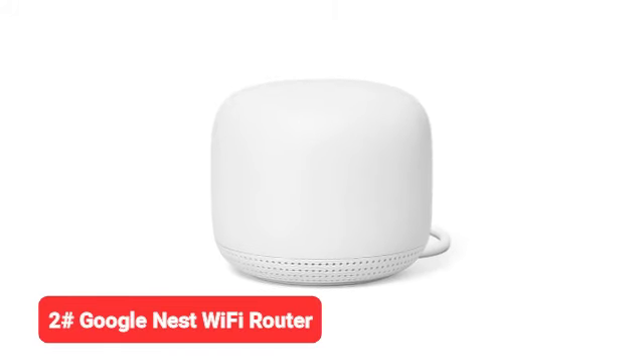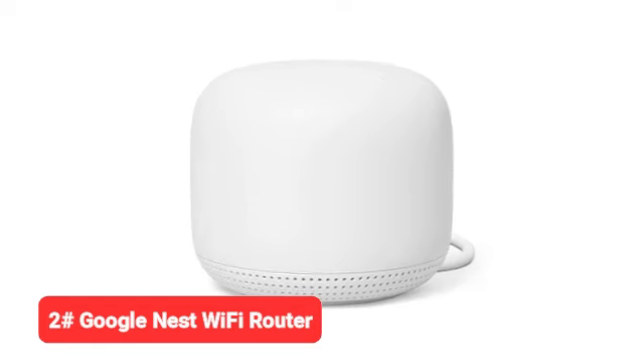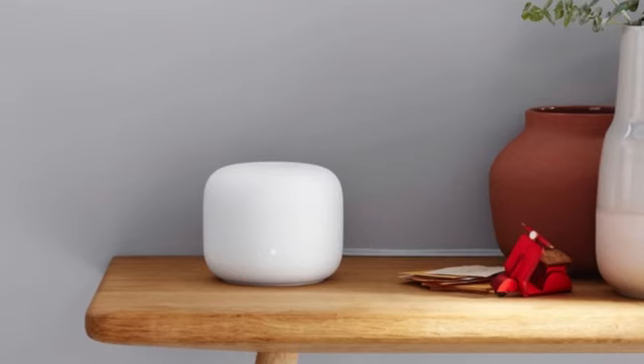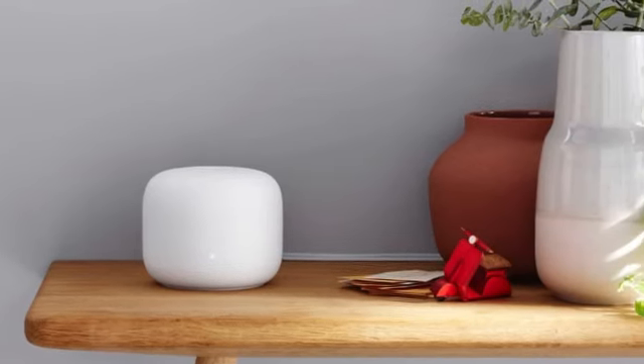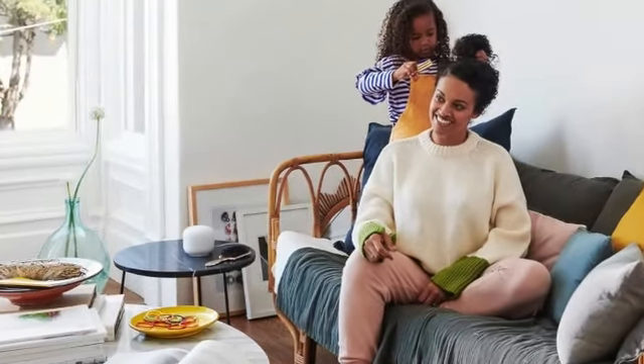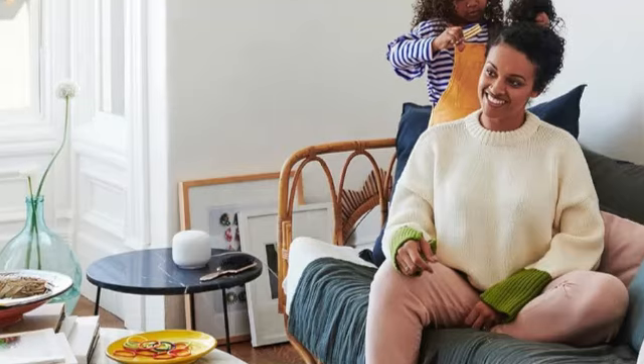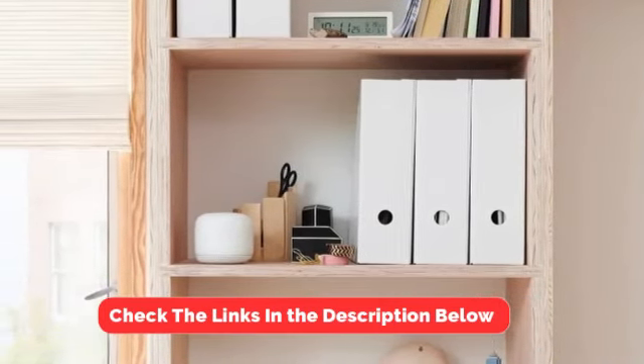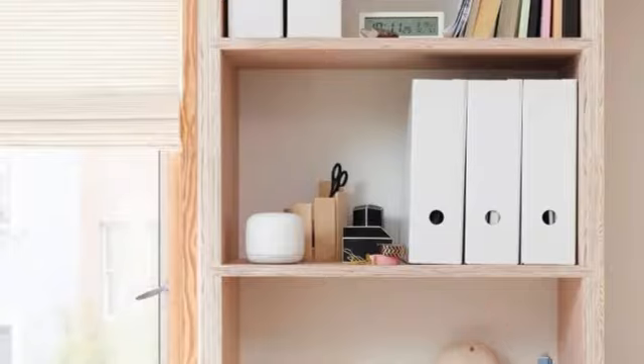Next up, we have the Google Nest Wi-Fi router. If you need a reliable Wi-Fi system and a strong signal throughout your home to stream movies and connect your devices, the Google Nest router impressed testers with its speedy performance and intuitive setup. Our experts love how each node, or point, doubles up as a colorful smart speaker with a built-in Google Assistant.